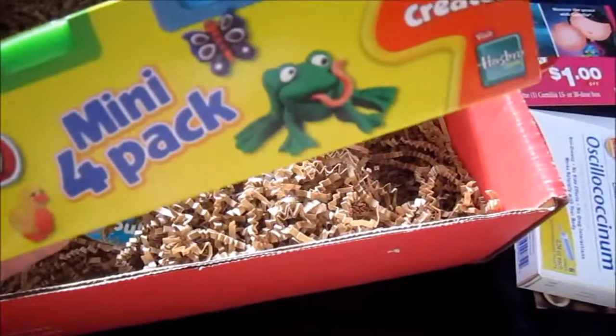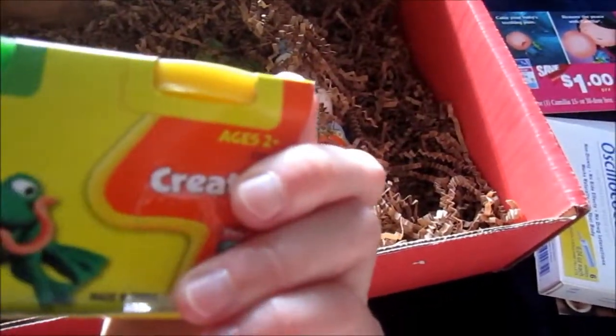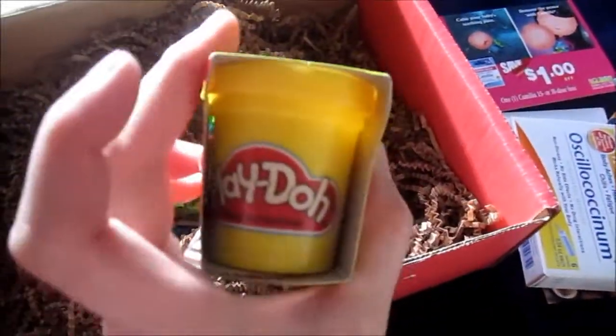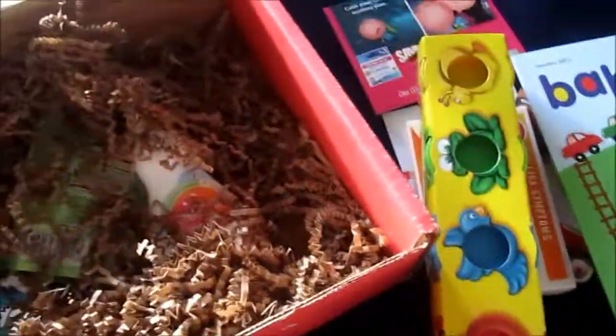Next I see is Play-Doh mini four-pack for age two plus. You get a different color in each one — about that size. Pretty cute, I love Play-Doh, so I'm sure he'll enjoy that.